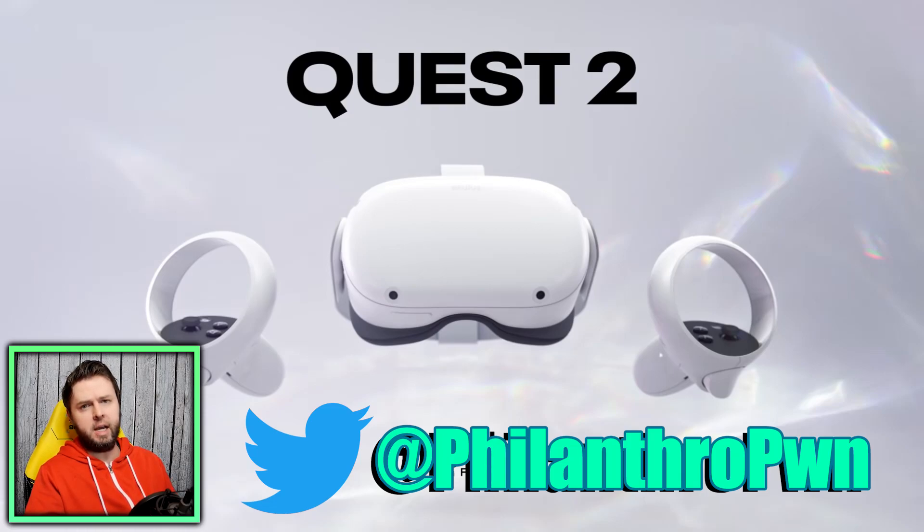Well hello there ladies and gentlemen, I'm Philanthropone and I'm back with another brand new VR news video. Today we're going to be talking about the V28 update for the Quest 2 and Microsoft Flight Simulator receiving a massive update as well. But first off, if you're new to the channel, don't forget to hit that subscribe button down below and hit the notification bell so you never miss a video.